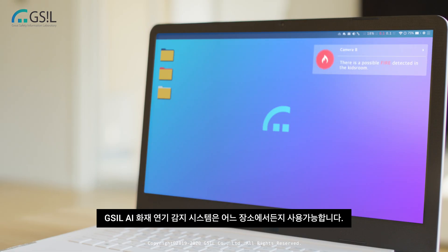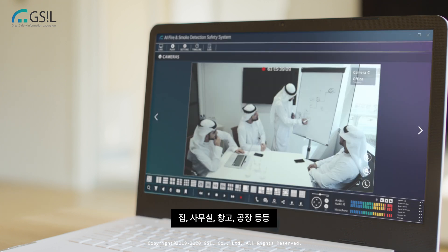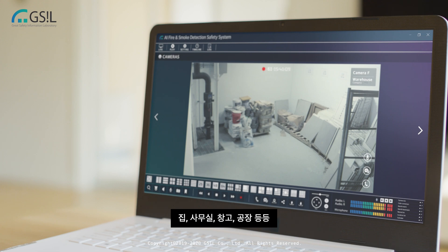GSIL AI fire and smoke detection safety system is available for any place, including homes, offices, warehouses, and plants.